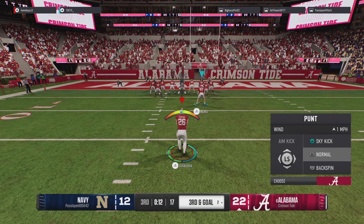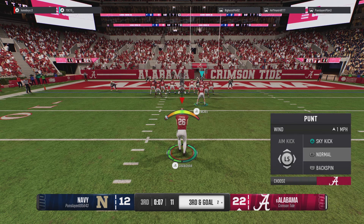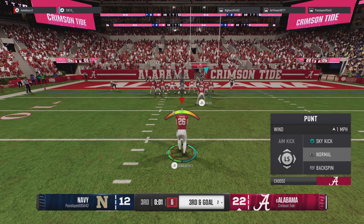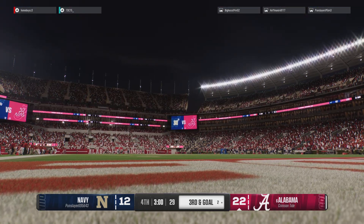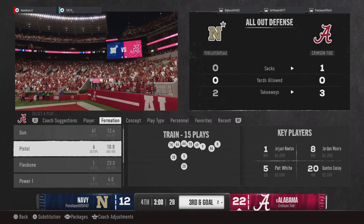For some reason this offense in the red zone has sent out the punt team. That's the end of the third quarter of play, with the score now Alabama 22, Navy 12.